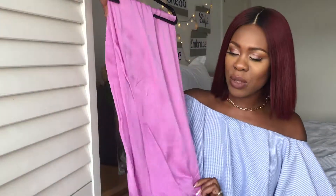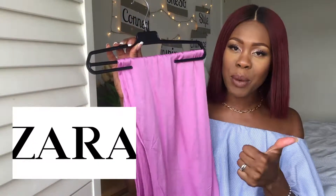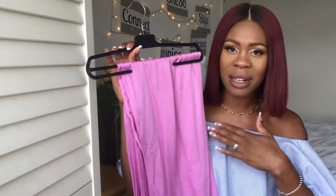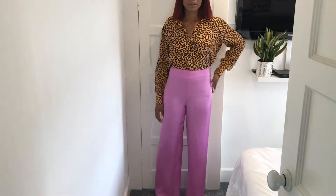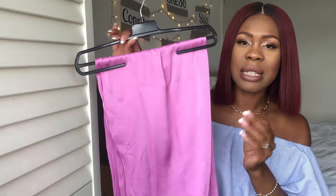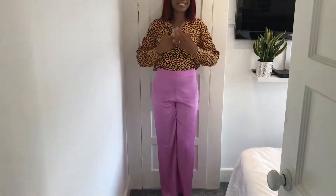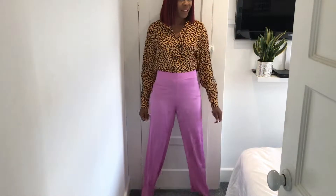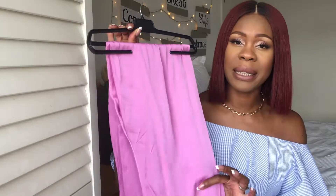The first one I'm going to share with you is this bright pink trouser I picked up from Zara. I absolutely love this — number one because it's pink, it's my favourite colour, so any shade of pink I love. Secondly, can you see how long this is? I'm six foot one and as you can see these trousers fit my six foot one frame perfectly.